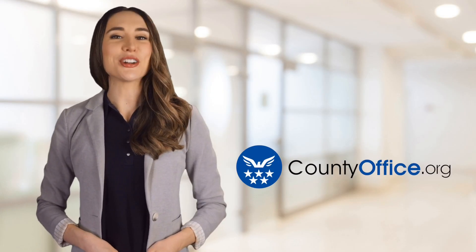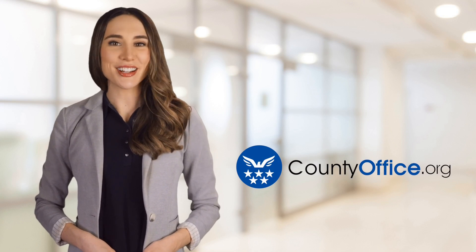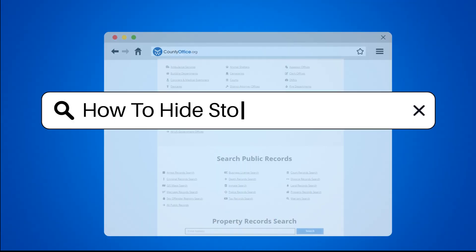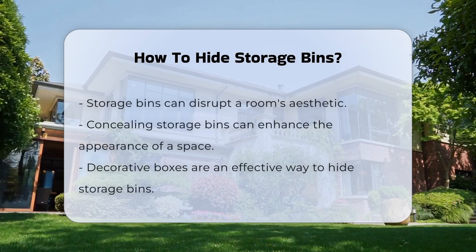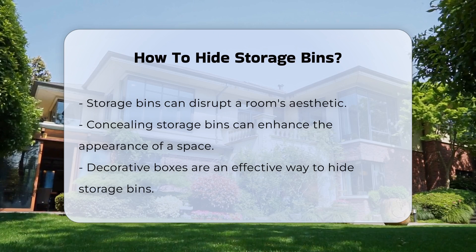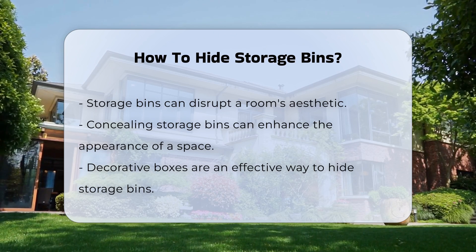Welcome to County Office, your ultimate guide to local government services and public records. How to Hide Storage Bins. Storage bins can often disrupt the aesthetic of a room. Concealing them can enhance the overall appearance of your space. There are various methods to achieve this goal.